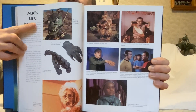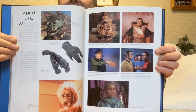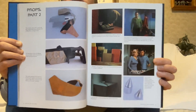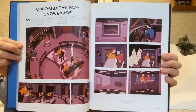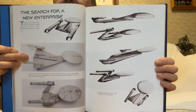Alien life. This is the Gorn. There is John Colacus as a Klingon. I remember that one at the bottom as well. Props. The Animated Show. Search for a new Enterprise. A lot of these are very similar to Discovery.